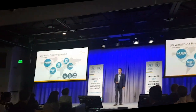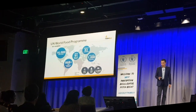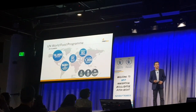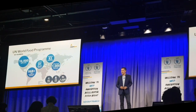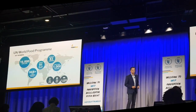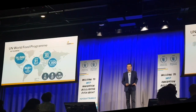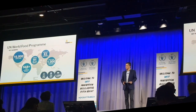I'd like you to take a look at these numbers and see if you can relate to that. Look at the bottom right, probably the most important one. 92 aircrafts, 20 ships, 5,000 trucks. That is the logistics that the World Food Programme runs on a daily basis. That compares to some of the biggest companies out there — think Coca-Cola in India, think Johnson & Johnson in Africa. That is a phenomenal logistic enterprise.